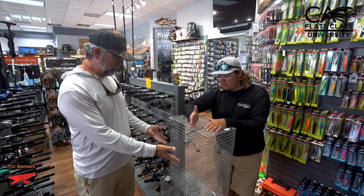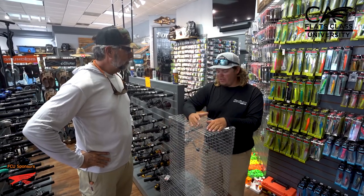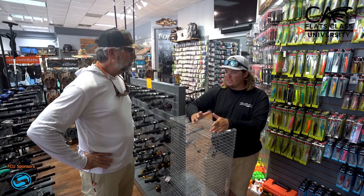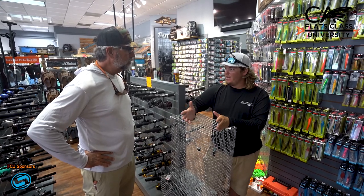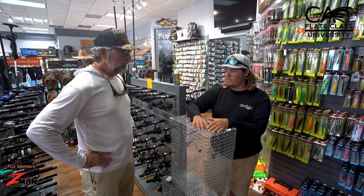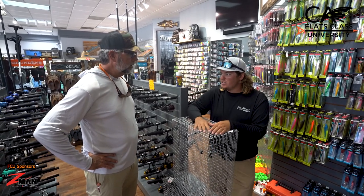We're looking at a pinfish trap. Pinfish of course, and then if you get the squirrel fish or pig fish in your traps they work really, really good. On the colder, slower days you can't beat a dead threadfin herring on the bottom — it's always a go-to on a really slow day, or if you're fishing a deeper ledge. You can let it soak and let them get the scent a little bit.